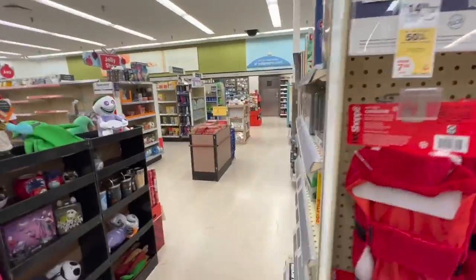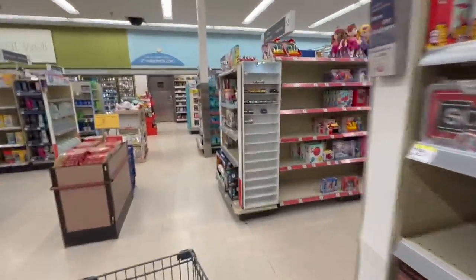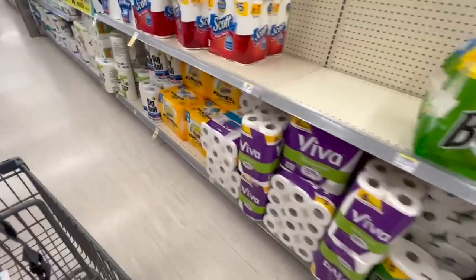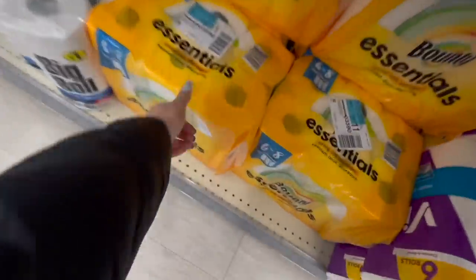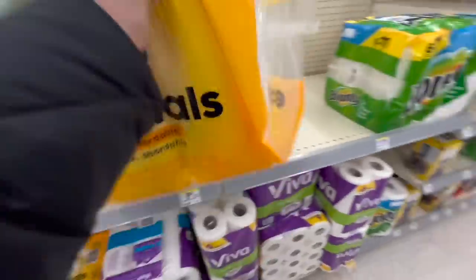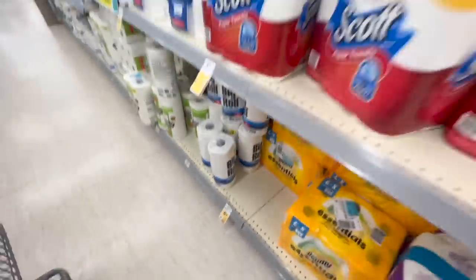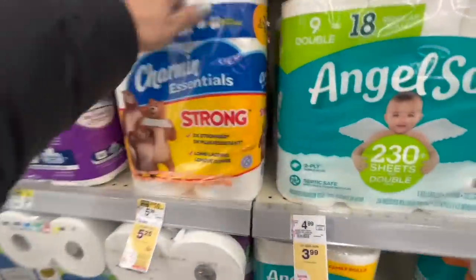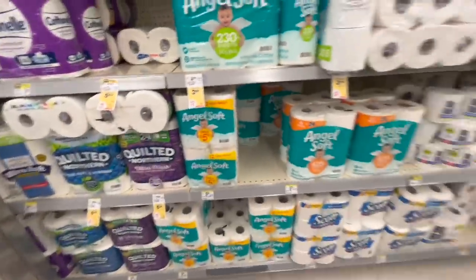Come with me to show you the rest of the products. Remember, it's up to you if you want to do the deal just as I'm showing it or if you want to change the products. I'm going to get a pack of Bounty Essentials paper towel, also priced at $5.25, and a pack of Charmin Essentials, also $5.25.